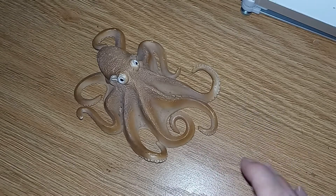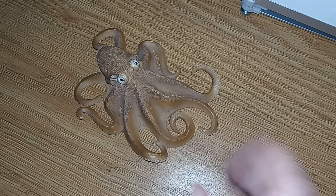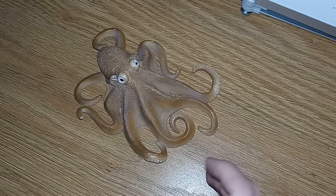Their brain is highly developed — octopuses are intelligent. They can figure out how to open up jars to get the crabs inside. Pretty cool little animal.